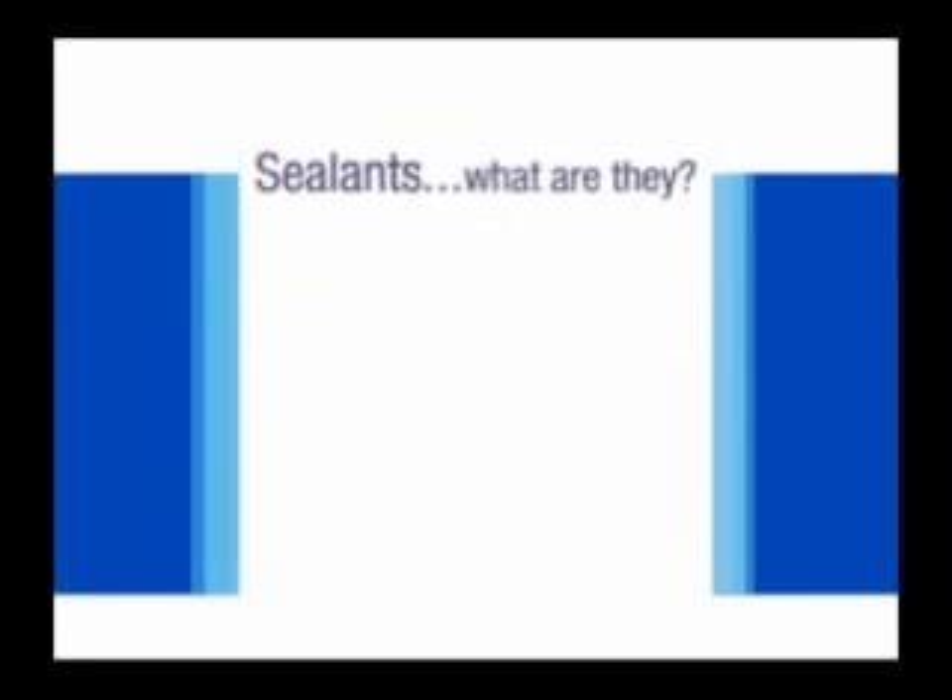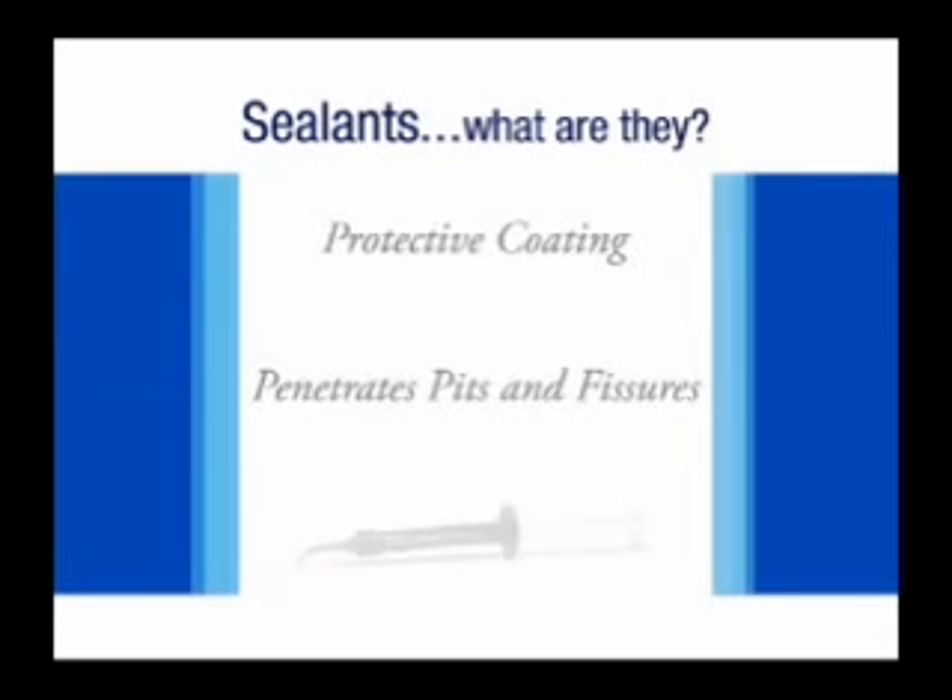Dental sealants are protective, plastic-like coatings that are applied to the occlusal surface of molars and other areas where pits occur. Sealants penetrate the deep pits and fissures of a tooth, sealing out bacteria that causes dental caries.